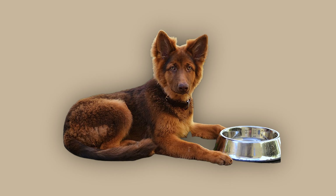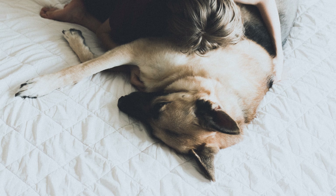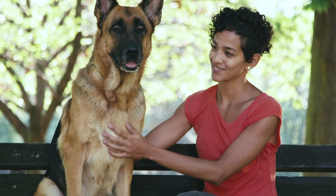Liver and tan, or liver. Last but not least, we have the liver and tan — or just liver — German Shepherds. Now, these are super rare. Instead of black, they have a deep, rich brown either all over or just in spots. How cool is that?